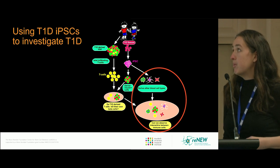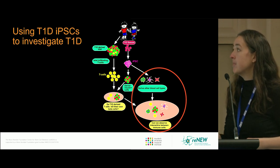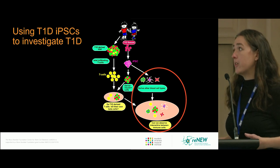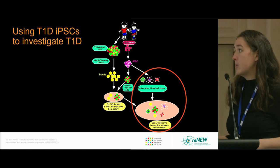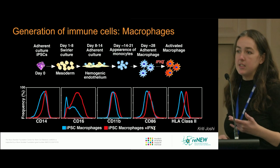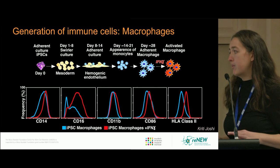The plan was: from T1D donors, iPSCs were made, from which you can derive insulin-positive cells. I'm going to show that you can also derive other blood cell types, and then create a model in a dish to observe interactions between immune cells and beta cells to understand causative factors in type 1 diabetes.